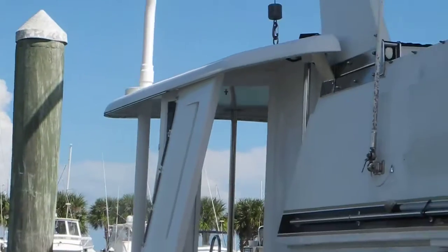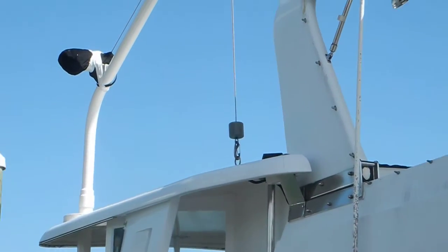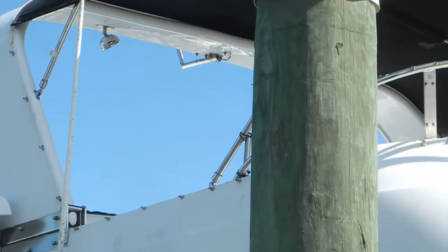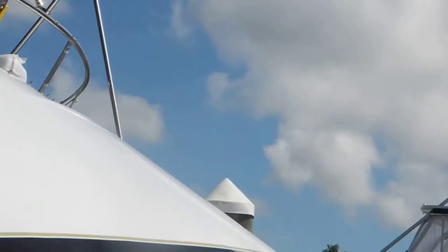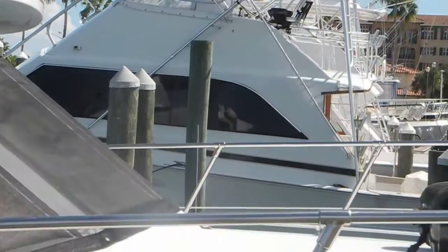You can look at this boat — we've already removed the dinghy, we've removed all of the isinglass and glass enclosure on the flybridge, and we've taken everything off of the bow deck possible.